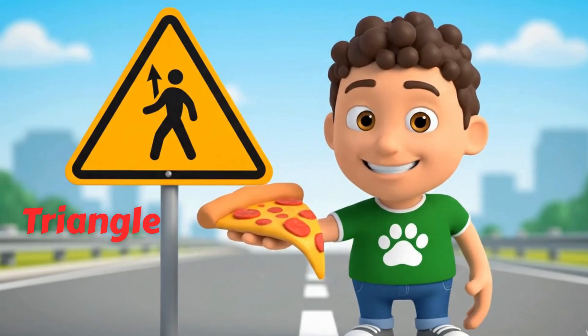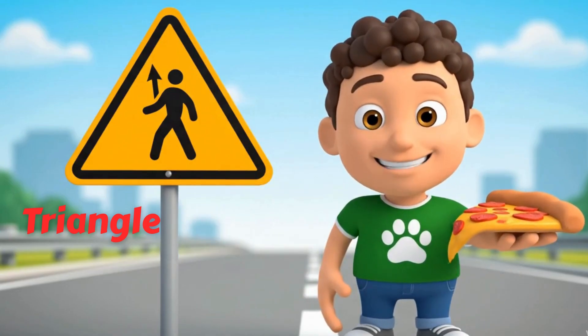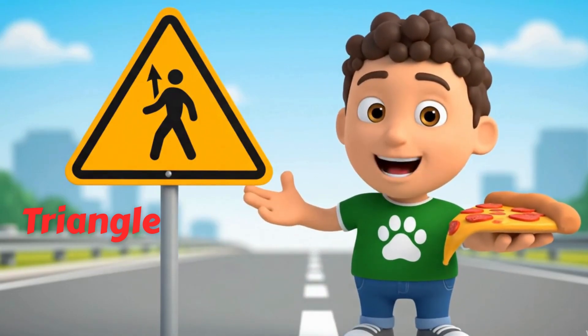A triangle has three sides. Yum, like a pizza slice. Pyramids and birthday hats are also triangular.